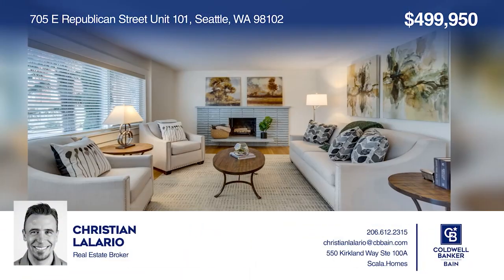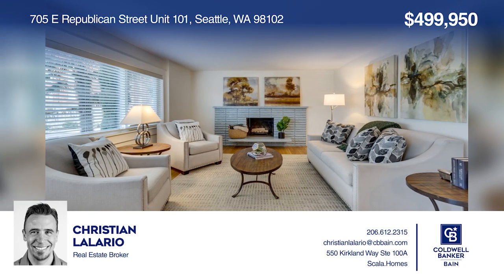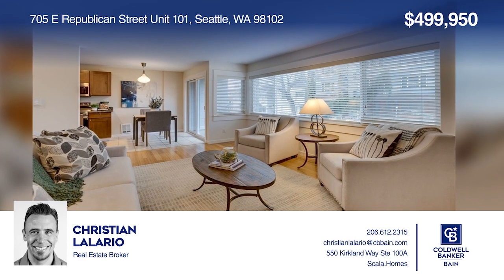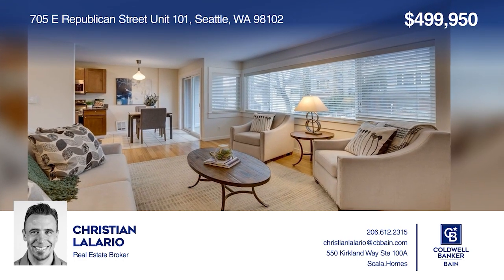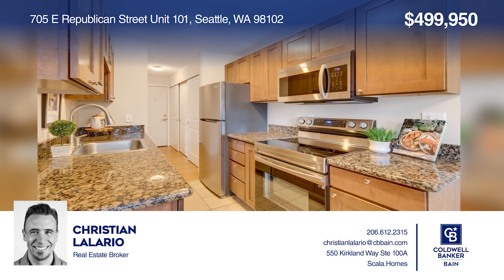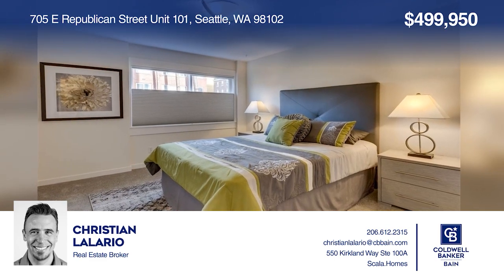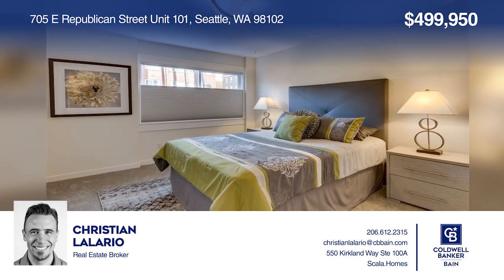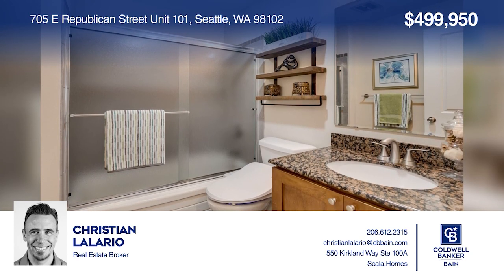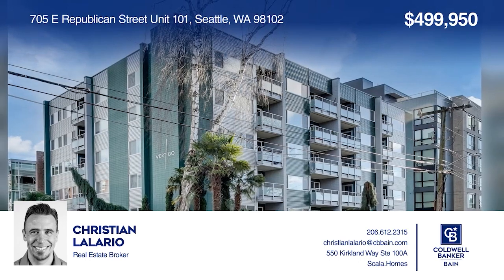This two-bedroom, one-bath Capitol Hill condo is located in Seattle in Vertigo, near the light rail station. Featuring a rooftop deck with amazing views, fresh paint and carpet, bamboo floors, granite counters, a new dishwasher and refrigerator, plus a new water heater. Amenities include storage, an exercise room, bike storage, and more. See this beautiful home yourself by scheduling a tour with Christian Lelorio.